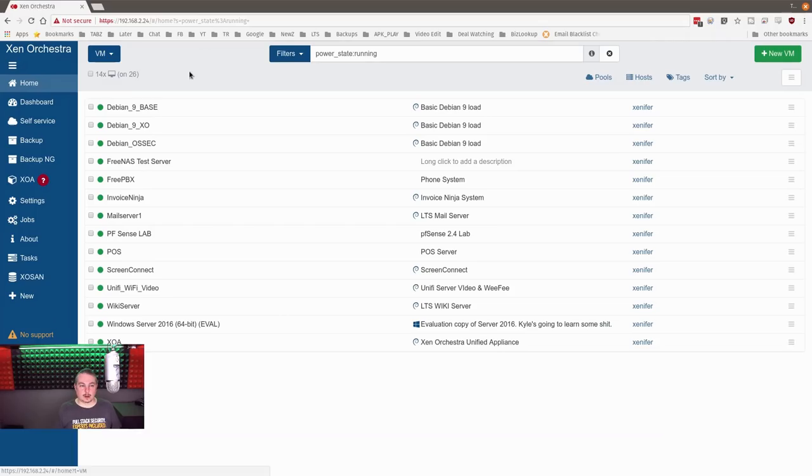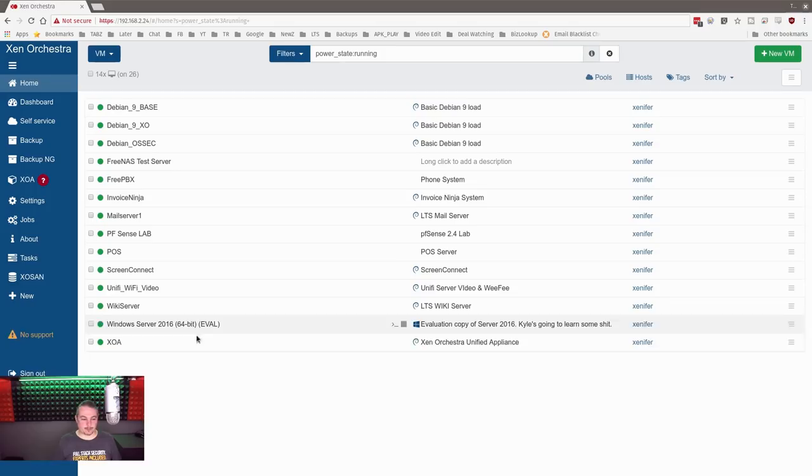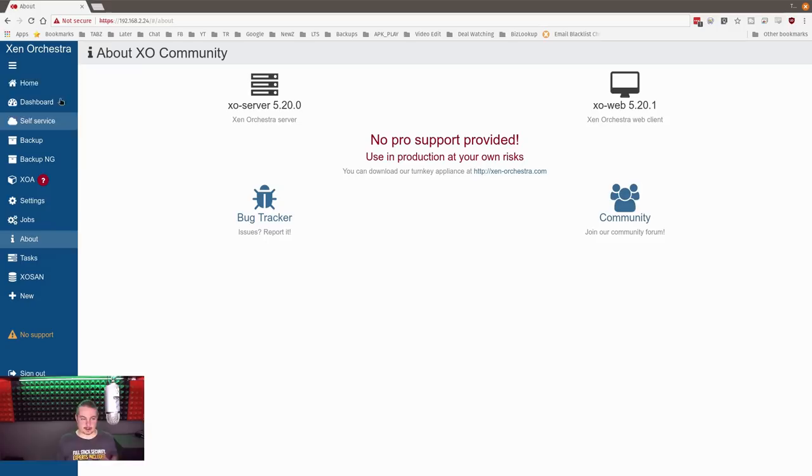Here's Xen Orchestra with the full feature set — I've got the Community Edition pulled up. Community Edition means no support, because this is self-managed. I maintain it — it's for my virtual lab and some production stuff. They have a free version, but there are a couple of differences. The free version lacks things like the backup feature not being enabled, and some of the statistics pages you can't view.